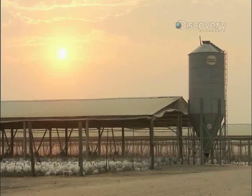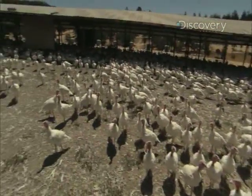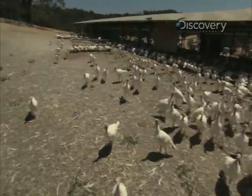Free range pretty much means what it sounds like. The turkeys are allowed to roam outdoors in the fresh air, versus spending the majority of their time in barns.